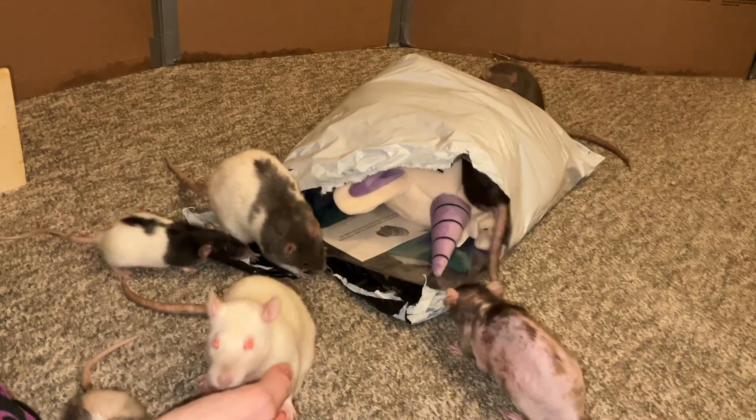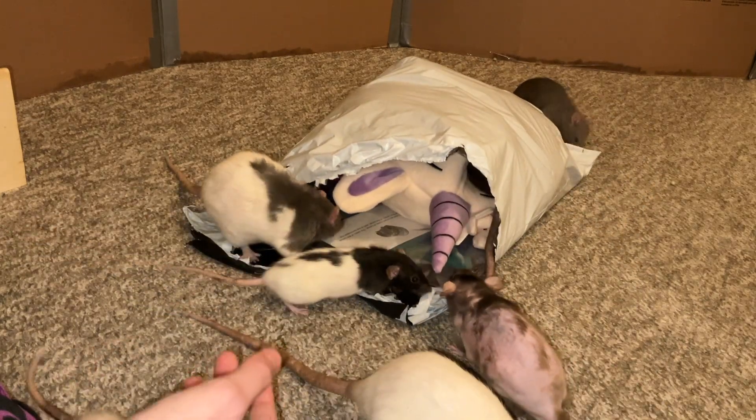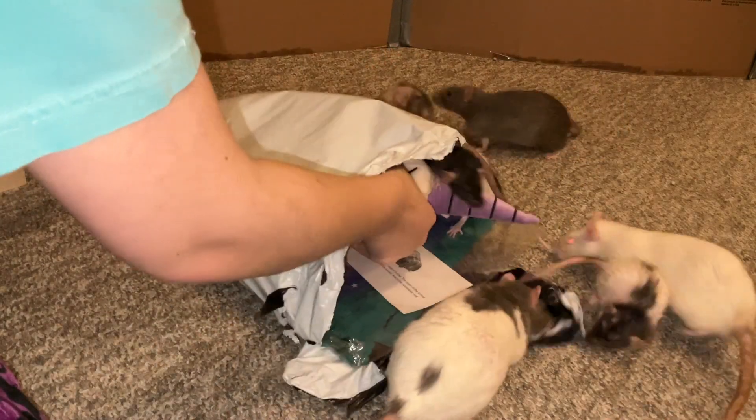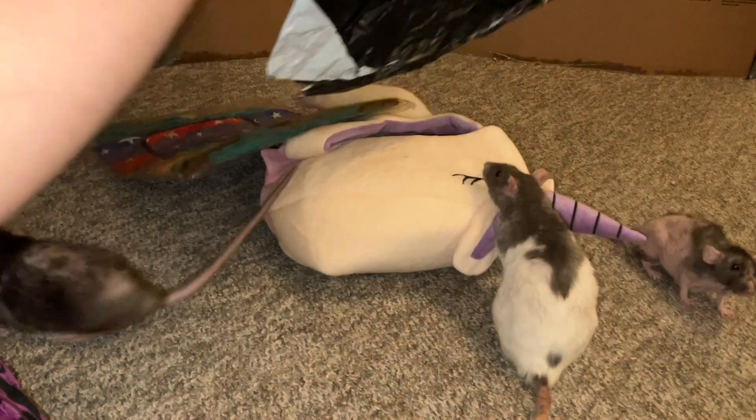The rats are freaking me out by going in the bag, so I need to get this stuff out of the bag. I do not like them in the bag. Let's go ahead and remove this stuff before these guys lose their little minds.